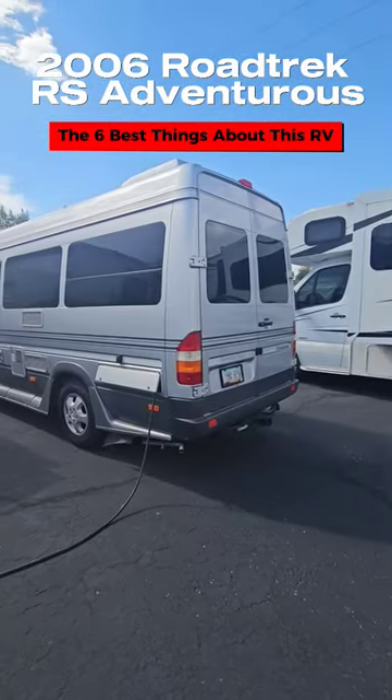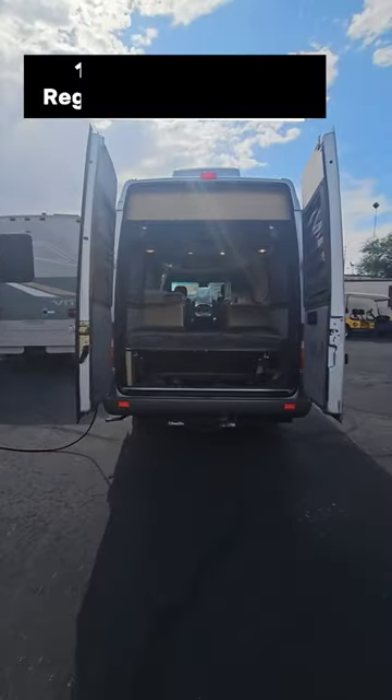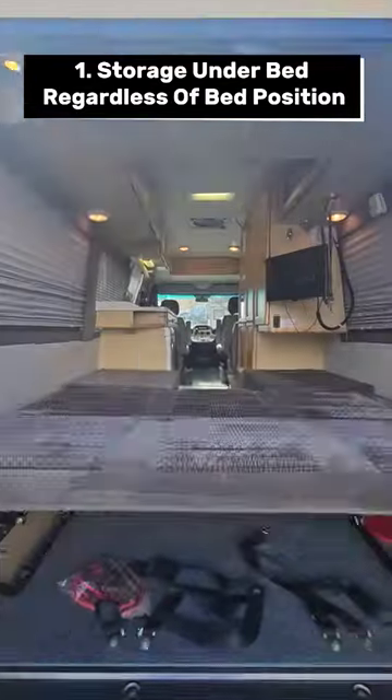Here are six of the best features on our 2006 Roadtrek RS Adventurous. Check out all the storage you get under the bed, even when that bed is in the couch position — still plenty of storage.